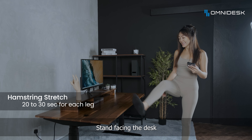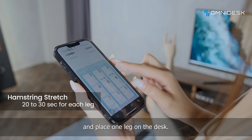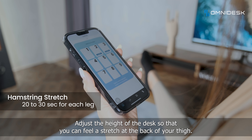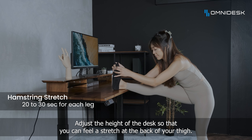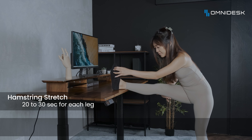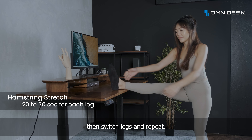Stand facing the desk and place one leg on the desk. Adjust the height of the desk so that you can feel a stretch at the back of your thigh. Lean forward to feel more stretch and hold for 20 to 30 seconds, then switch legs and repeat.